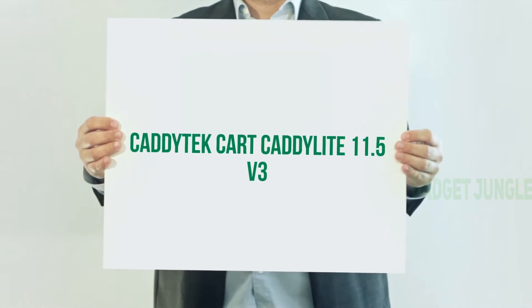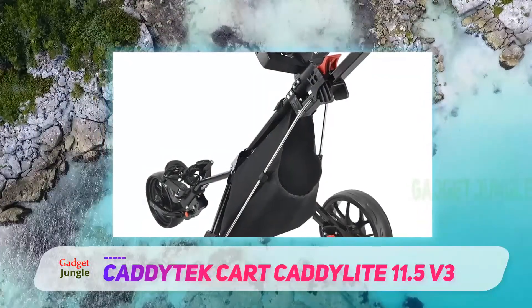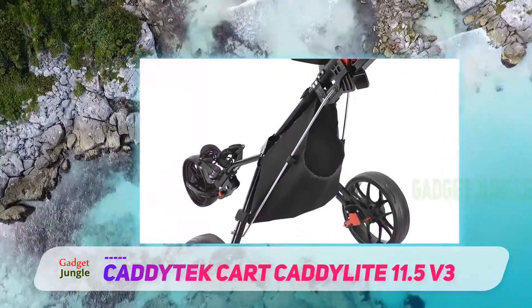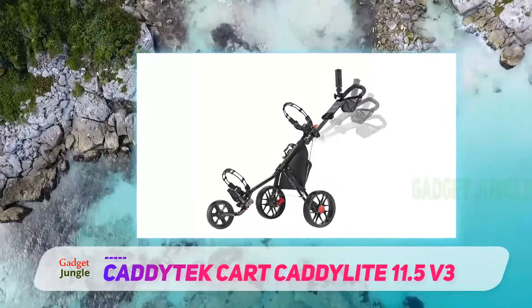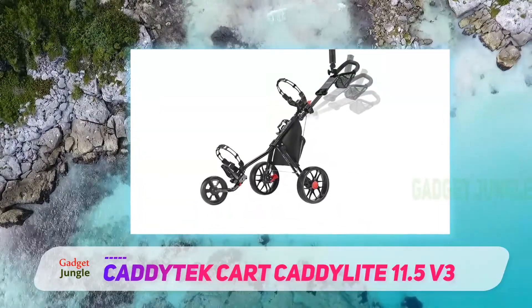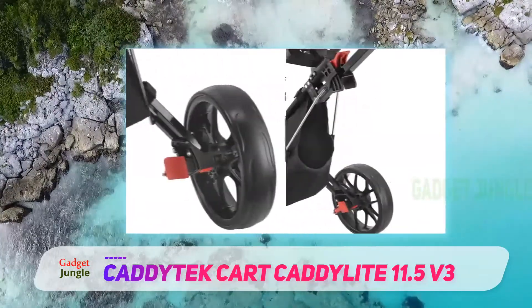Adetak Kart Cadillac 11.5 V3. The Model 8 Plus is the follow-up for the ever-popular predecessor Model 8. This is one of the finest push karts you can find today. It has great features and makes use of technology to the fullest to ensure that you get the absolute maximum assistance and feedback from one of the most advanced four-wheel carts available.